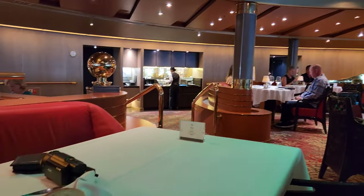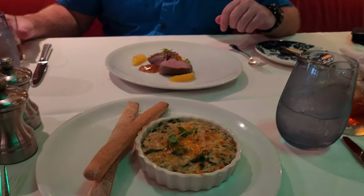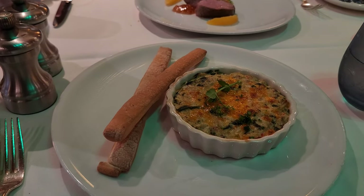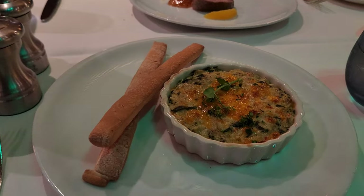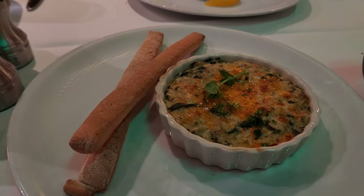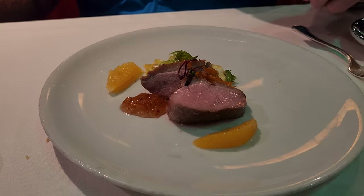Dinner time in the main dining room and we decided to eat early again. Tonight is their fancy night — they're celebrating 150 years of Holland America. I got the crab and artichoke dip and you got the duck appetizer, which is something you don't see very often.